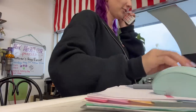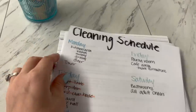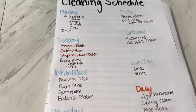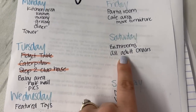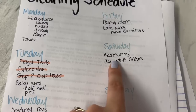Something I've never shared before is our cleaning schedule. The toys get cleaned all day every single day, but these are additional tasks we do throughout each day of the week. Today is Saturday, so I'm going to deep clean the bathrooms and deep clean all of the adult chairs on the playroom floor.